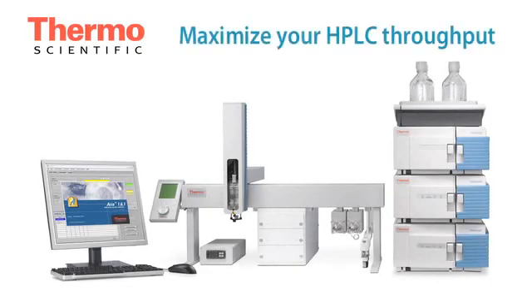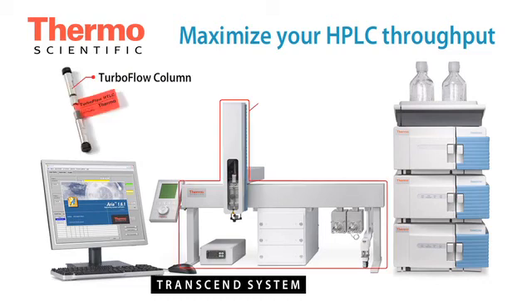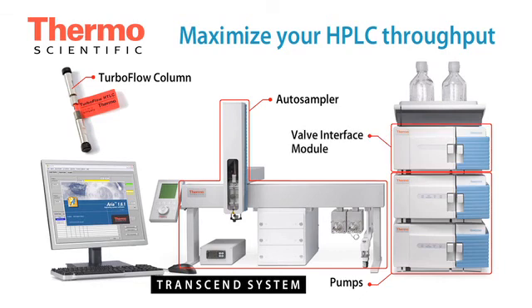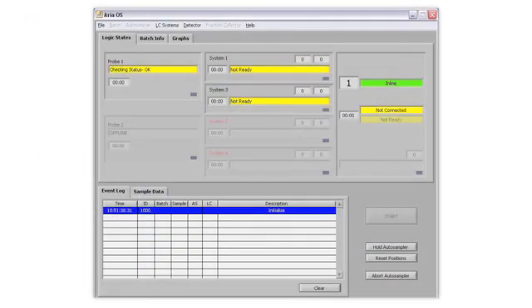Maximize your HPLC throughput while maintaining the highest level of sensitivity and data quality with Thermo Scientific Transcend LX and TLX systems. Each modular system includes columns, an auto-sampler, pumps, a valve interface module, all necessary electronic and computer components, and Thermo Scientific ARIA control software, all of which can be easily configured to meet the precise needs of your lab.